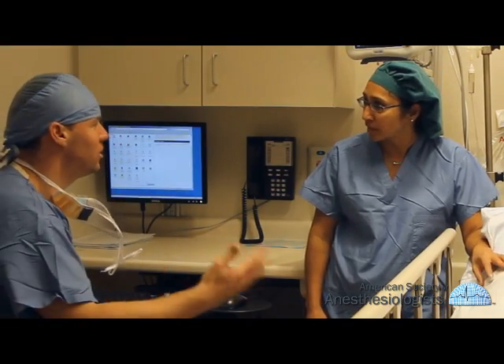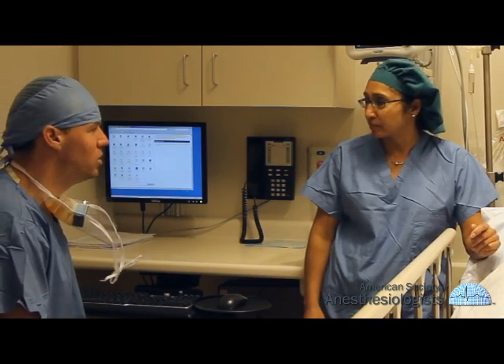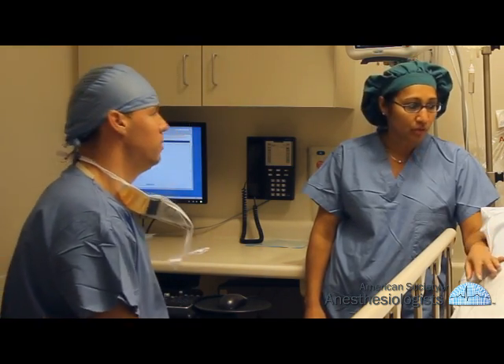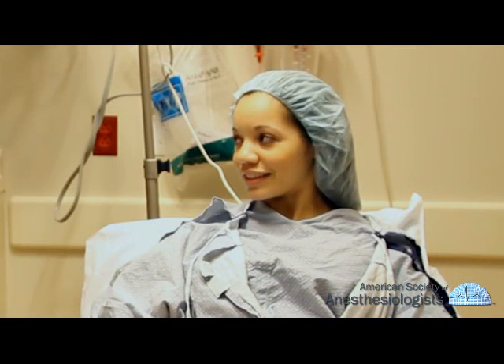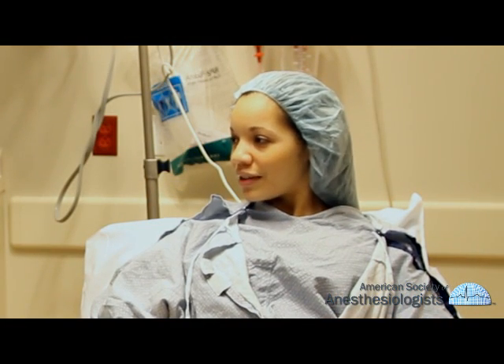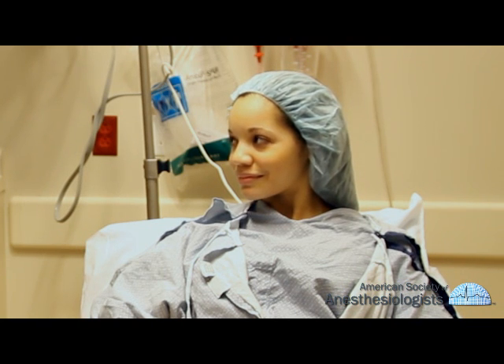Your anesthesiologist will inform the nurse of your condition and then monitor your recovery, treating any pain and ensuring the stability of your vital signs. You must be completely alert and, in some cases, able to drink fluids and urinate before leaving the post-anesthesia care unit.